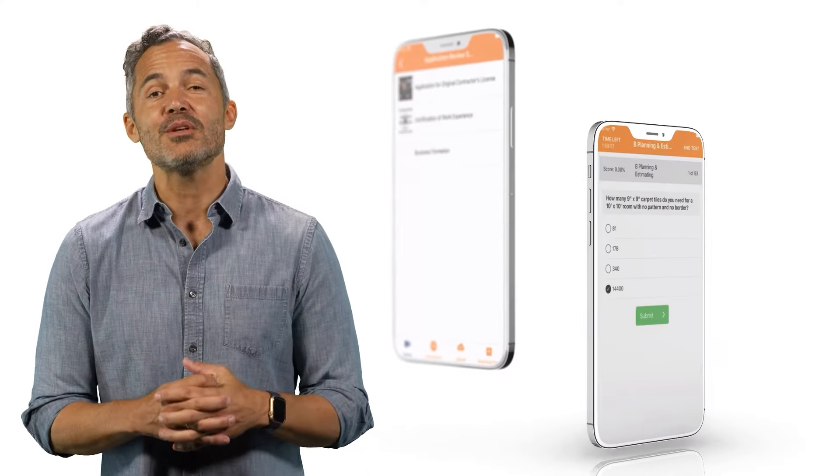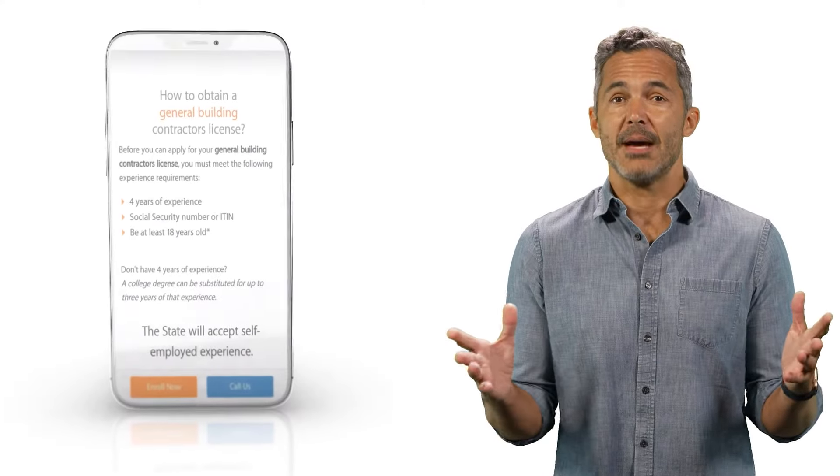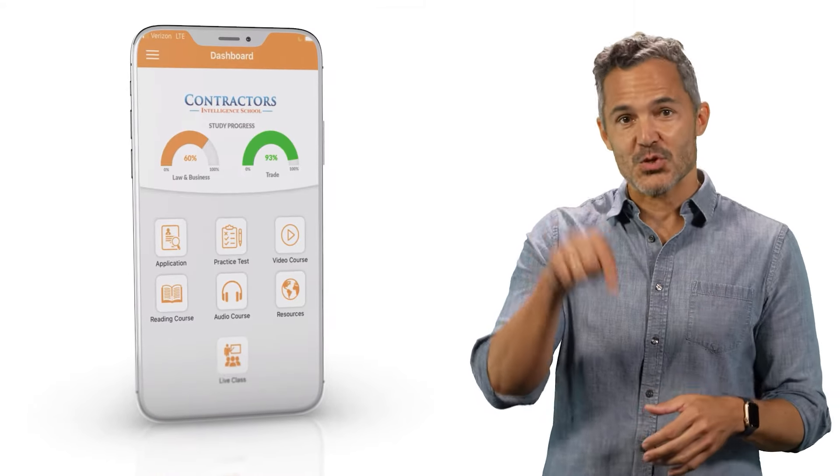You'll be able to access your course through our exclusive mobile app, giving you the flexibility to study anywhere. If you haven't signed up yet, you can create a free demo account and see what it's like to be a student. Check out the link in the description below.